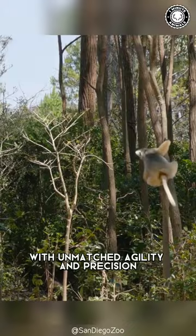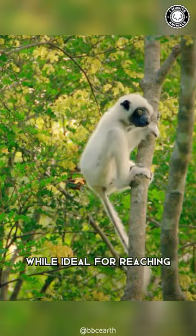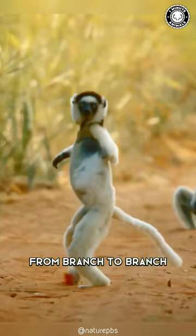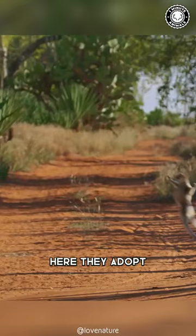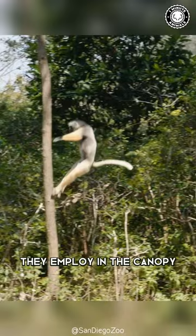However, their short arms, while ideal for reaching from branch to branch, make walking on all fours nearly impossible. When the distance between trees is too far apart to be reached, they descend to the ground. Here, they adopt a unique two-legged hopping, mirroring the sideways leaps they employ in the canopy, seamlessly transitioning between their arboreal and terrestrial habitats.